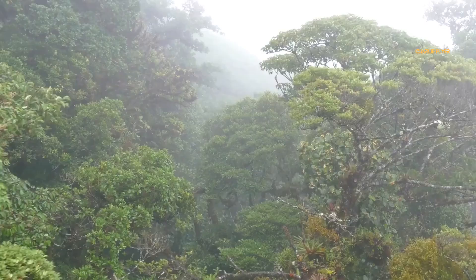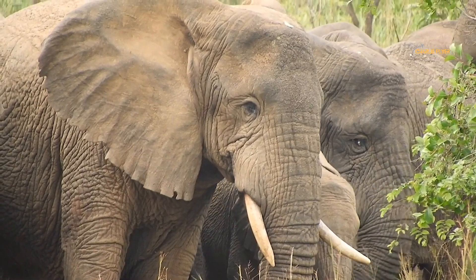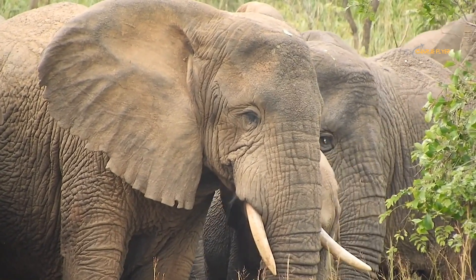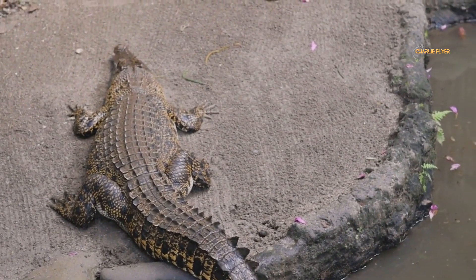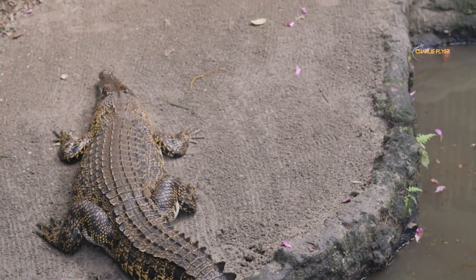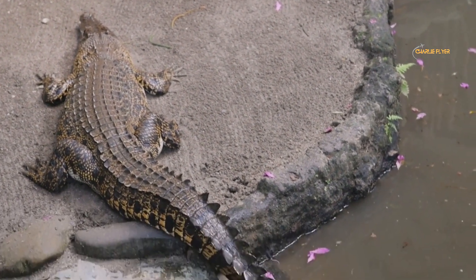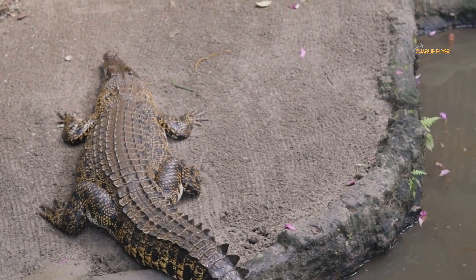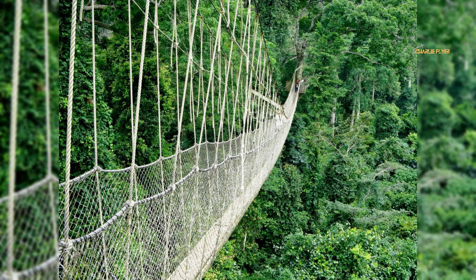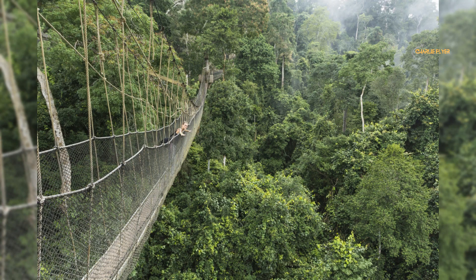Number 1: Kakum National Park. This is a protected area of tropical rainforest located in south-central Ghana. The park covers an area of about 375 square kilometers and is known for its diverse wildlife including red river hogs, dwarf crocodiles, forest elephants, and the African crested porcupine. The main attraction of Kakum National Park is the canopy walkway, which is a suspension bridge hanging over the forest canopy, offering breathtaking views of the forest and the wildlife below.